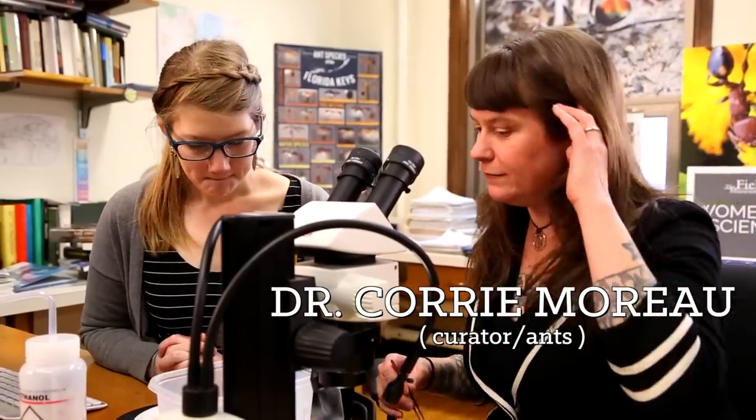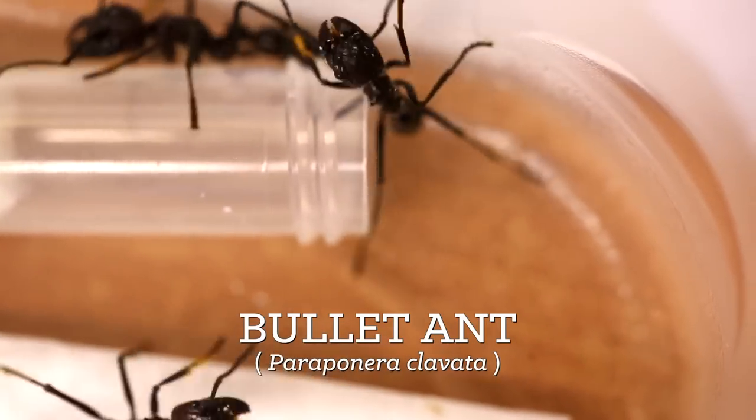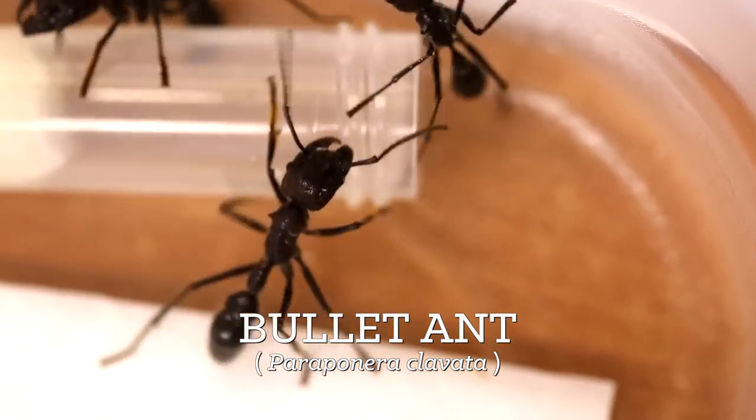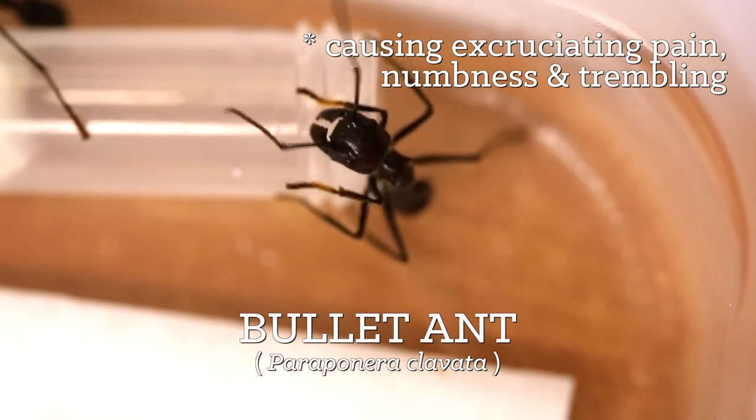The other group of ants we have today are bullet ants. They're called bullet ants because their sting is so painful it feels like you were shot by a gun.